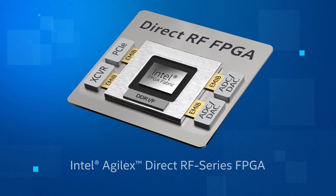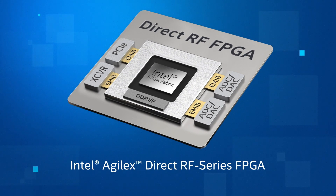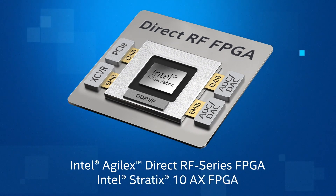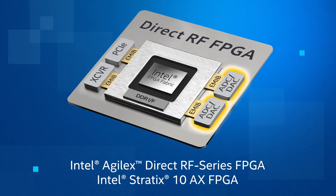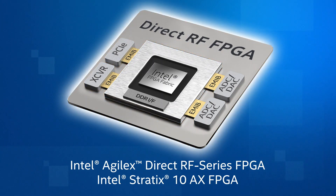The Intel FPGAs with Direct RF enable a new era of multi-chip devices that integrate both high sample rate multi-channel digital conversion and high performance compute with I/O capabilities on a single device.